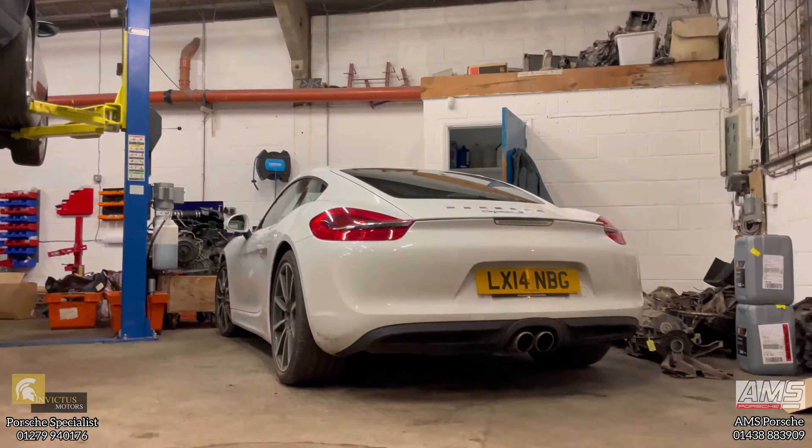This one's been dropped off by Invictus Motors. We haven't had a chance to look at it yet, but we will be doing a full appraisal — a full PDI check, bore scope, over rev reports — and we'll be dealing with any issues that need to be addressed.